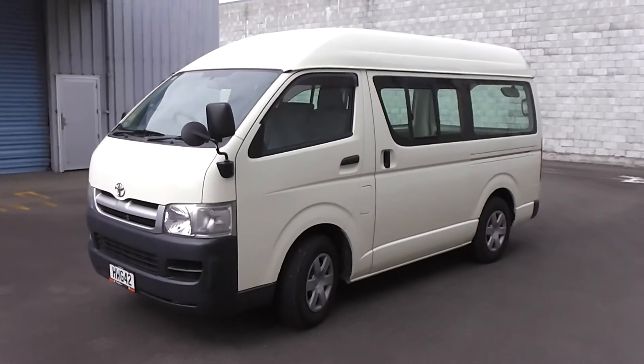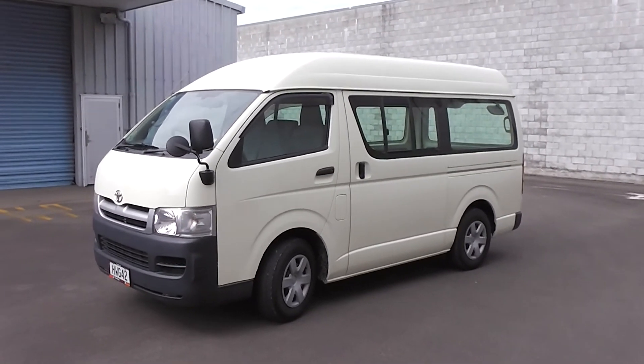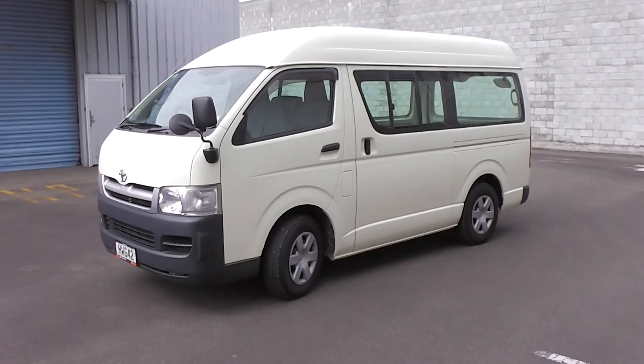So there it is — a 2006 Toyota Hi-Ace high-roof, done only 61,000 kilometres in cream. That's great. Thank you.